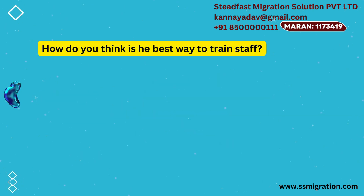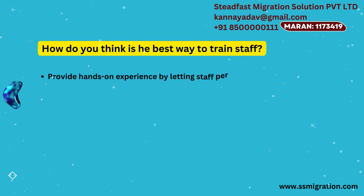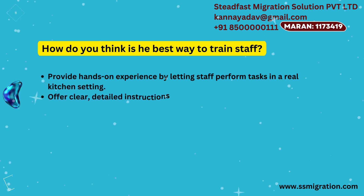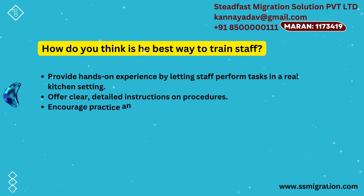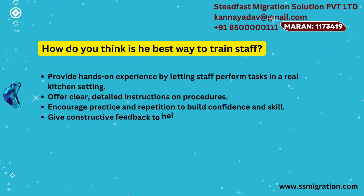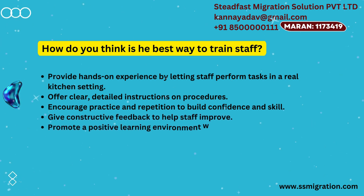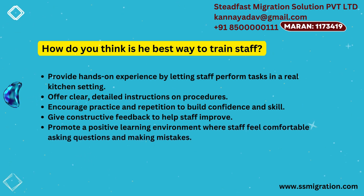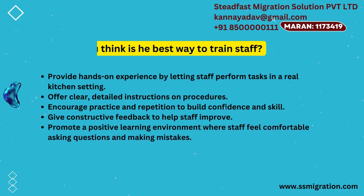How do you think is the best way to train staff? Provide hands-on experience by letting staff perform tasks in a real kitchen setting. Offer clear, detailed instructions on procedures. Encourage practice and repetition to build confidence and skill. Give constructive feedback to help staff improve. Promote a positive learning environment where staff feel comfortable asking questions and making mistakes.